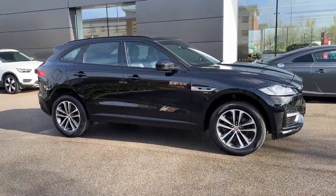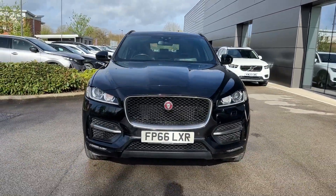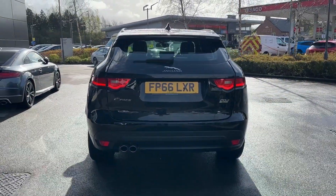Hello and welcome. Greg here from MotorMatchCrew, once again showing you our newest stock. Today is the turn of this large and premium Jaguar F-Pace, available here in the popular R-Sport trim and powered by a 2.0-litre D180 engine with all-wheel drive, finished in Santorini black metallic paint.